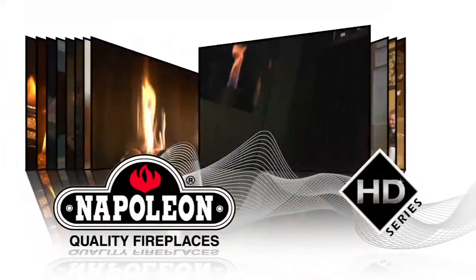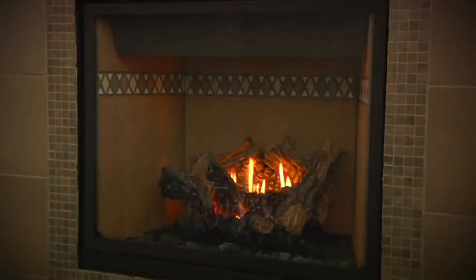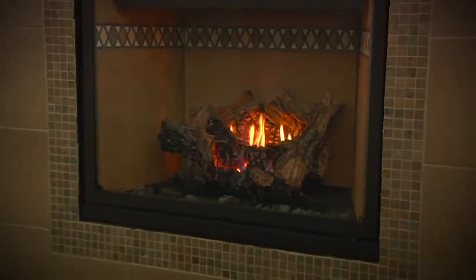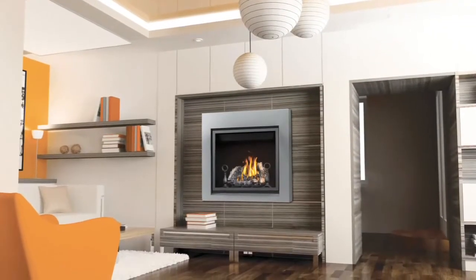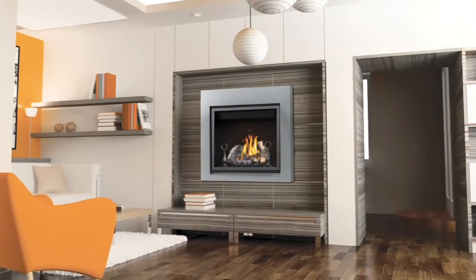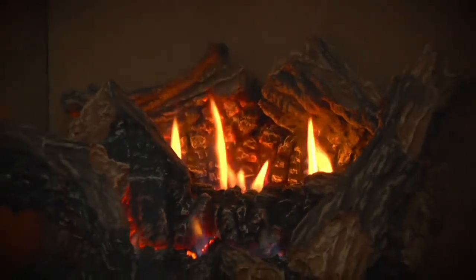The simple yet sophisticated design of Napoleon's HD Series fireplaces, available in three widths, provides every comfort a homeowner needs to create a relaxing environment. The clean face frame maximizes the viewing area, so the realistic flames and log set are enjoyed to their fullest.